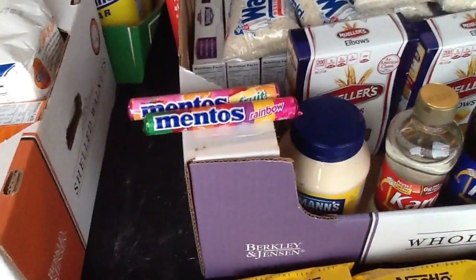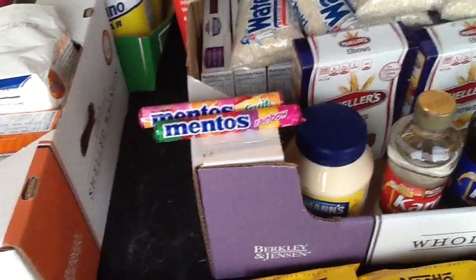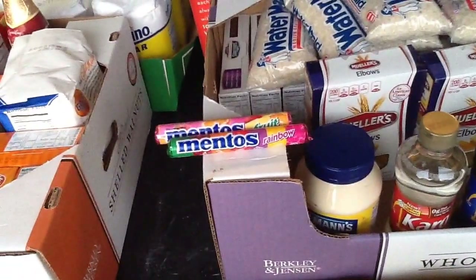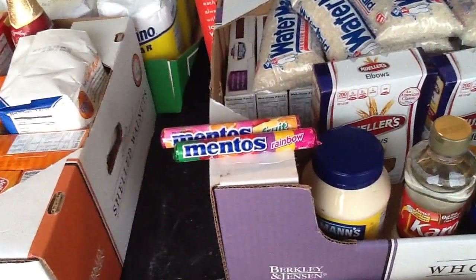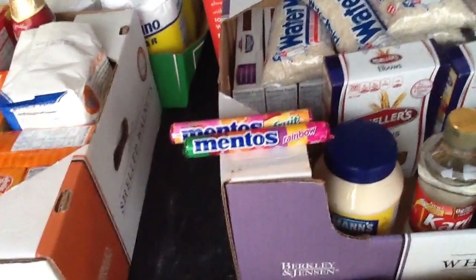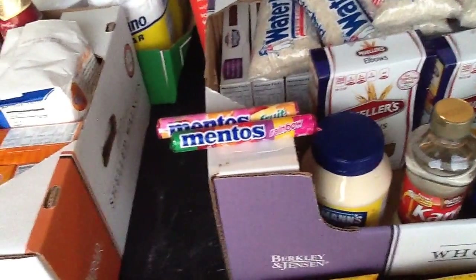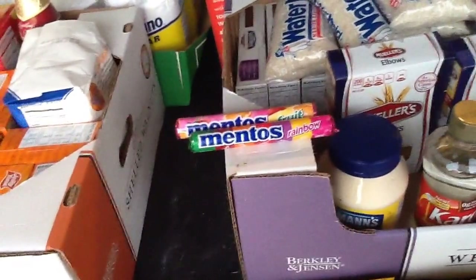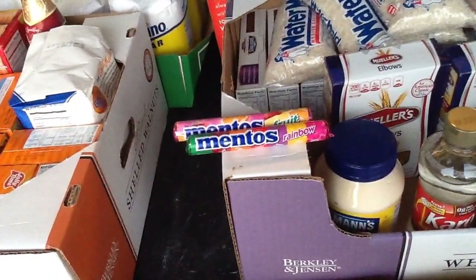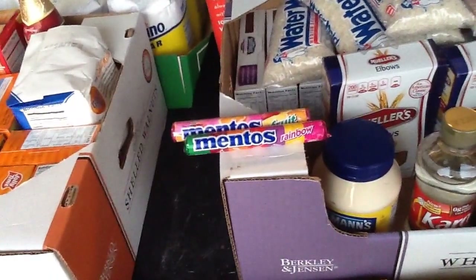The Mentos on the green flyer are $0.89 each. I had a $0.40 off of one manufacturer's coupon from Kroger personal coupons, and I used that along with the Publix buy one get one free coupon. I ended up paying $0.09 for both of them. That worked out really well.